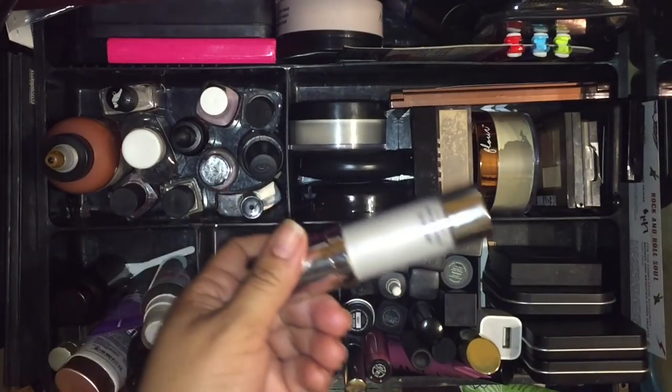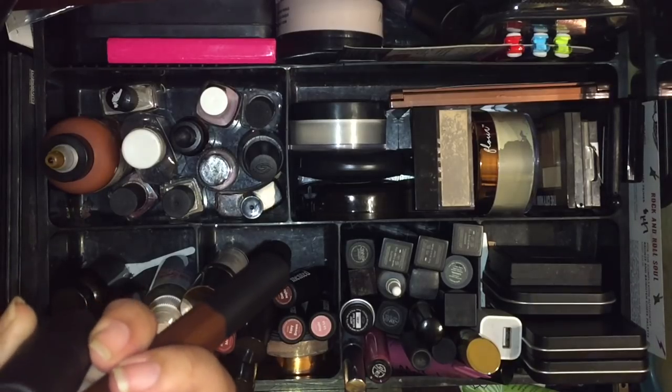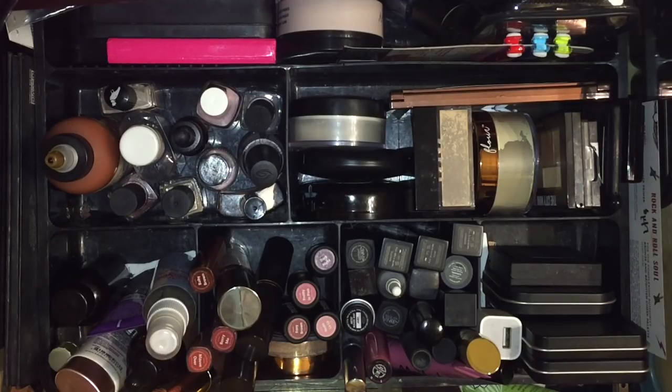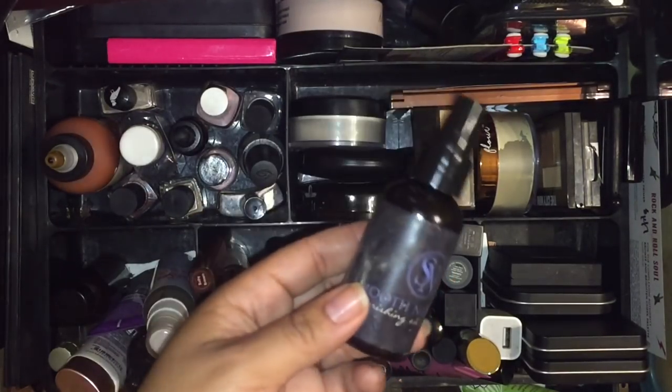Danessa Myricks is a black makeup artist who came out with her own brand and I know I want to try her foundations. I'm also getting the Beauty Bakery concealer, and I'll be using the Fenty foundation. I do have a project pan but some of this stuff I am going to use. I also have two more Minted lipsticks: Pretty and Pink, which I love, and Baby Brown.